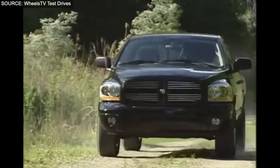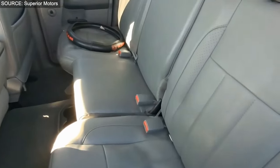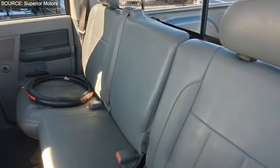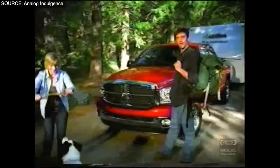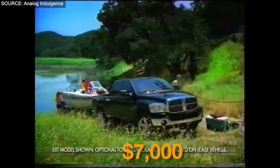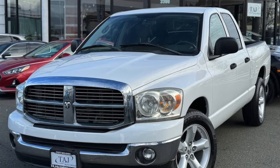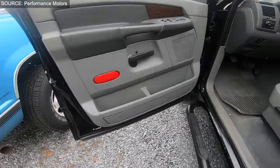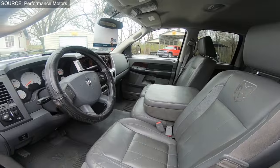However, potential buyers should be mindful of its mixed reliability ratings, with J.D. Power rating it below average and Consumer Reports giving it an average rating, alongside reported issues with transmission, electrical systems, and suspension. Despite these considerations, with an average price of $7,000, the 2008 Dodge Ram 1500 emerges as a value-driven option for those seeking the practicality of a full-size truck without compromising on comfort and towing capabilities.